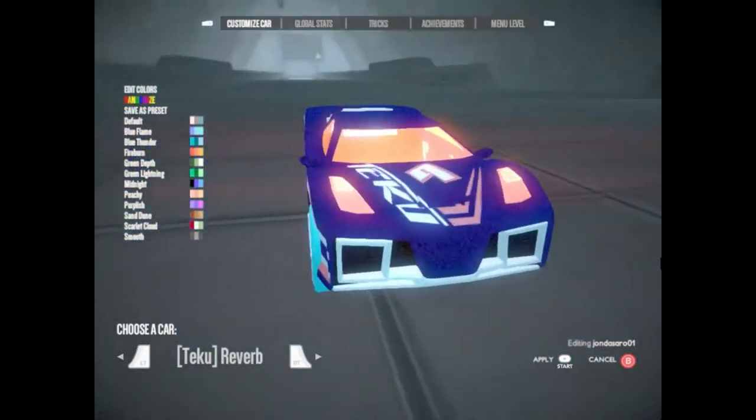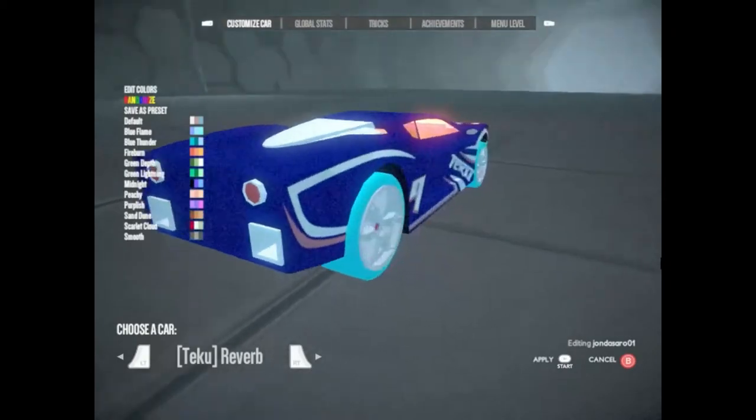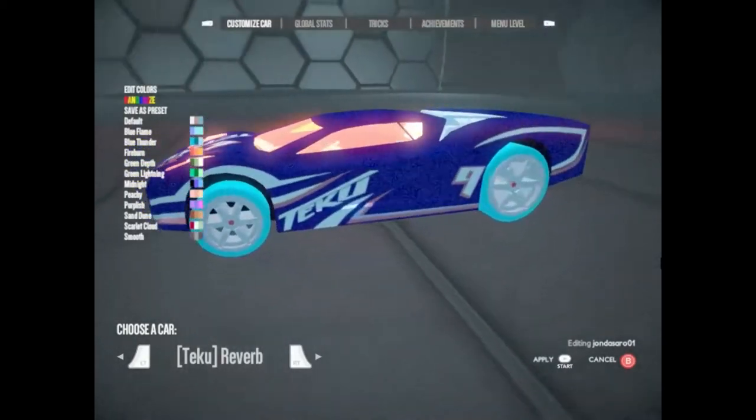Reverb. High-tech and cutting-edge style come together in this 1,100-horsepower, beryllium-powered aluminum animal.